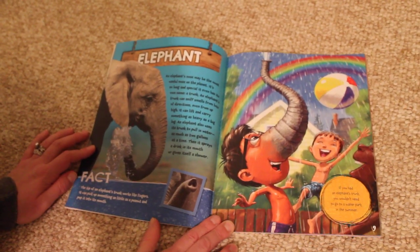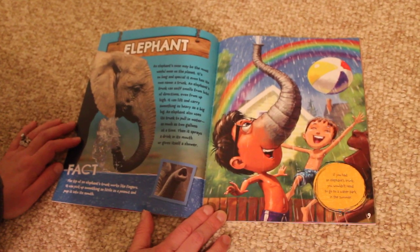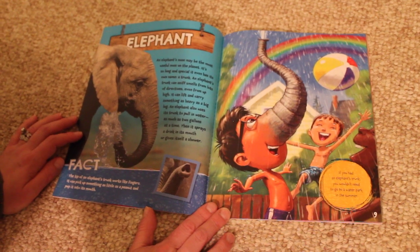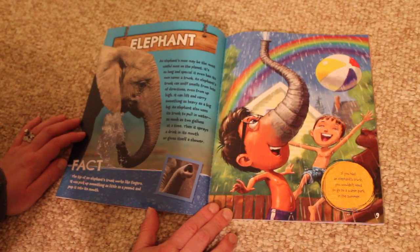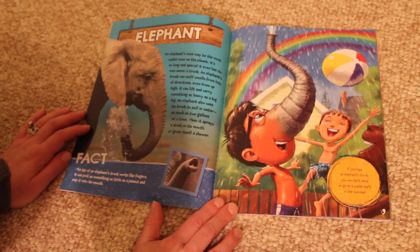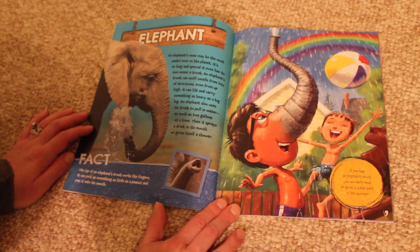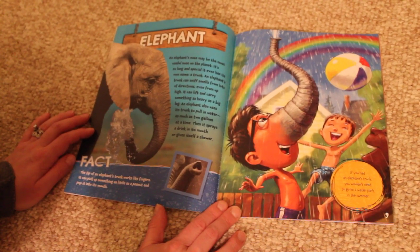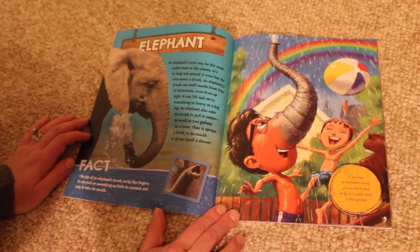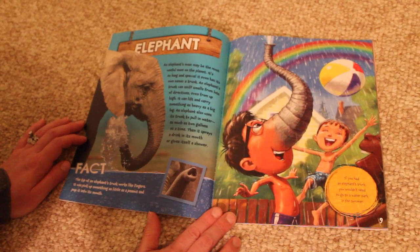Elephant. An elephant's nose may be the most useful nose on the planet. It's so long and special, it even has its own name: a trunk. An elephant's trunk can sniff smells from lots of directions, even from up high. It can lift and carry something as heavy as a big log. An elephant also uses its trunk to pull in water, as much as two gallons at a time. Then it sprays a drink in its mouth or gives itself a shower.